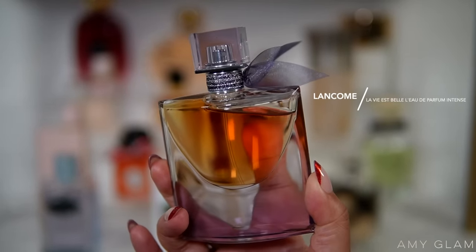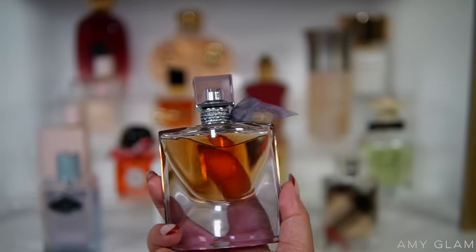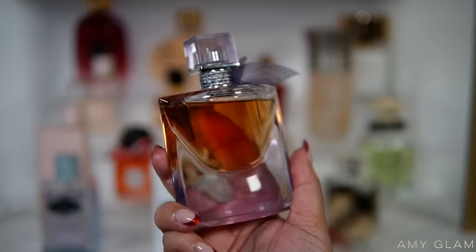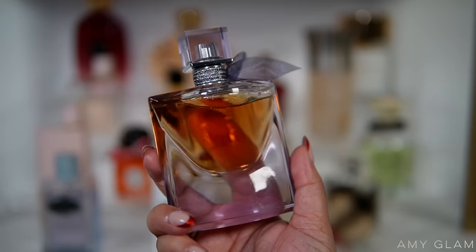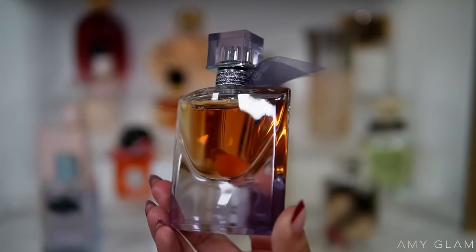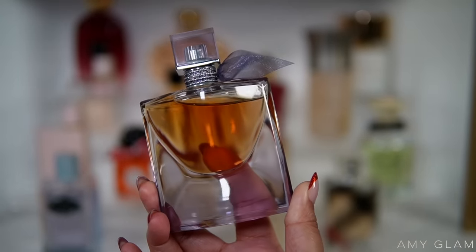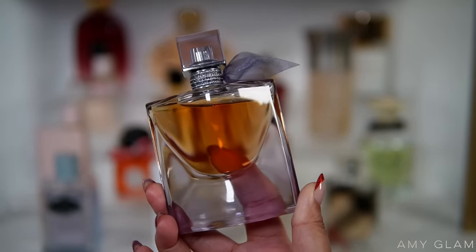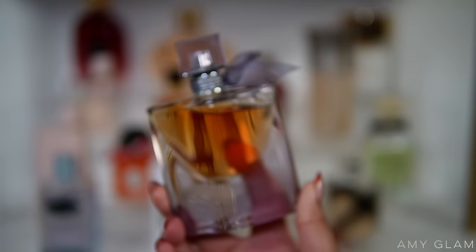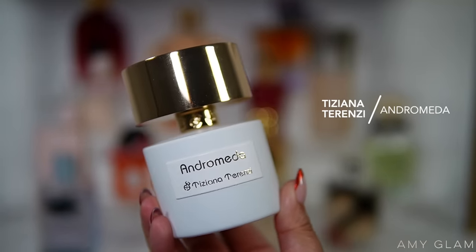La Vie Belle Intense — I believe this one was limited edition. It has a note of hazelnut in it and I wore it a couple of times. It's very warm and rich — it's like La Vie Belle but in a gourmand version, with more gourmand notes. There's also whipped cream if I'm not mistaken, plus vanilla. Really really nice, I love this one. It's a shame it's no longer being sold, but you can find it on eBay or Mercari. It's one of my favorite La Vie Belle flankers.